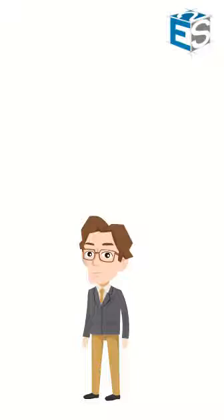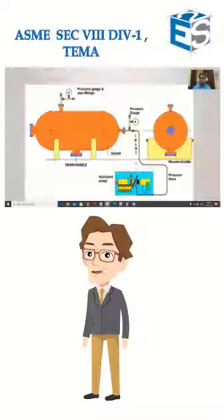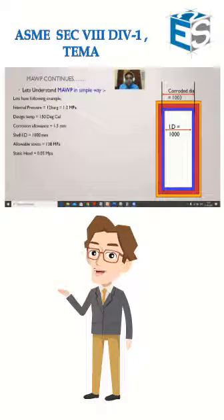With our new app, now learn the code at your own speed, time and place. Watch our video lectures with detailed explanation about the ASME Section 8 Division 1 and team.